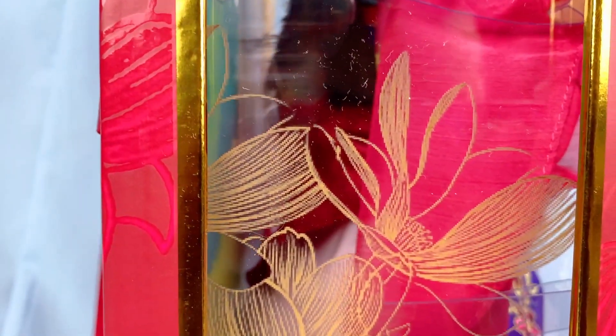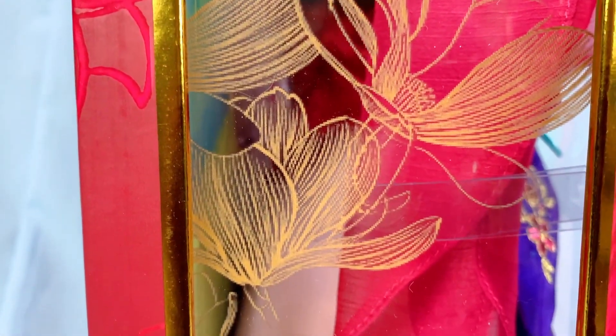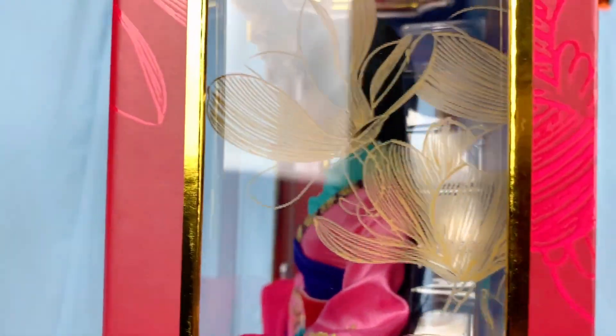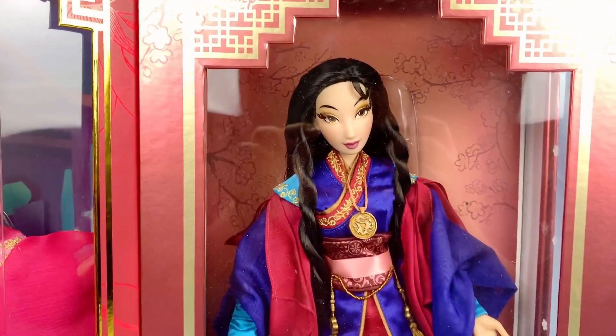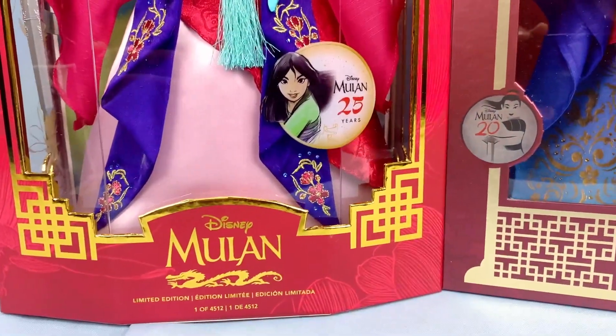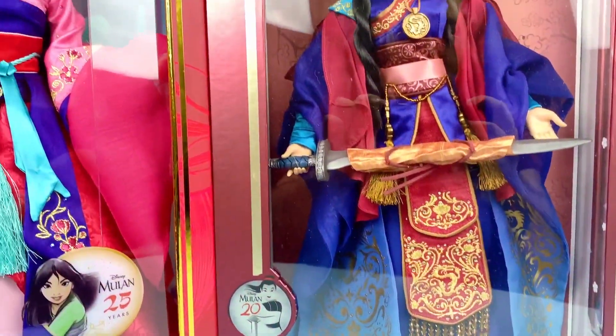However, the floral patterns on the plastic windows on the side are pixelated. Here is both Mulans in their packaging for a visual comparison — the right one came out in 2018 for her 20th anniversary.